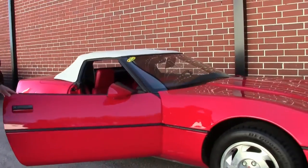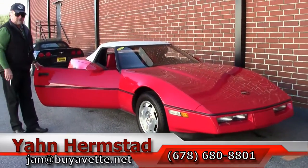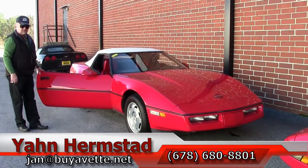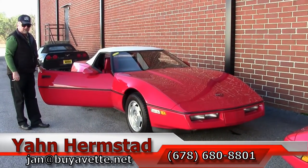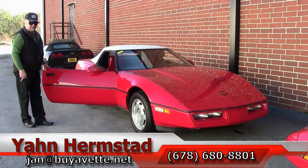So this will take care of the 88. Thank you for looking. My name again is Jan Hermstad at biovet.net, 404-993-5964. And hey, we're in Hotlanta, Georgia.